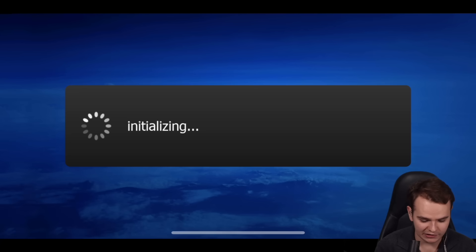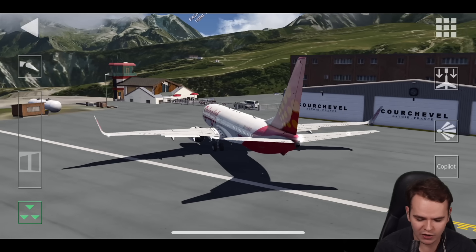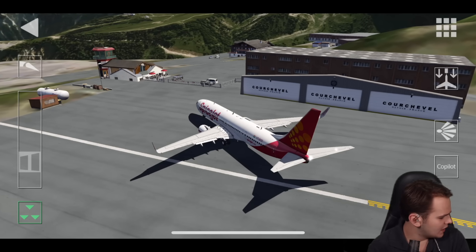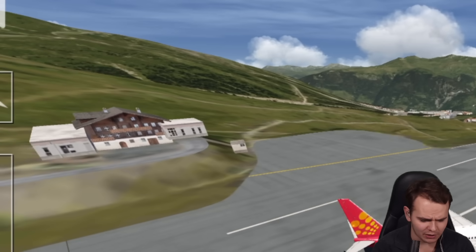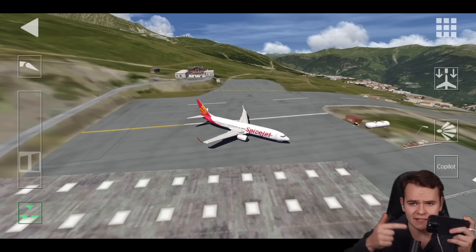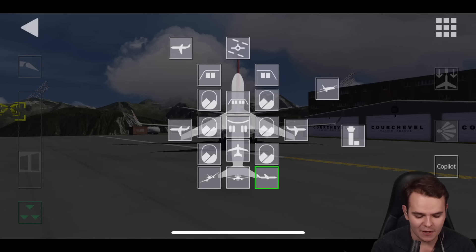I'm genuinely excited. It's now downloading the scenery to the phone. There we go — welcome to Courchevel. This looks like — this is literally Microsoft Flight Simulator quality, with the actual slope of the runway of Courchevel added in. And my phone is not even blowing up too much. I'm using the iPhone 14 Pro, which isn't even the newest phone. That's something people will be concerned about — the compatibility.